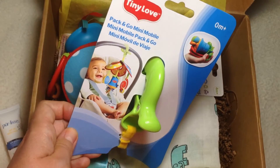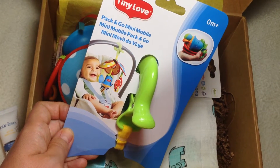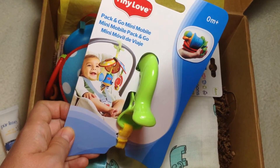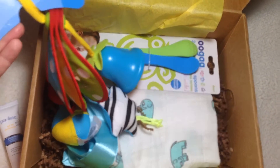The next product is from Tiny Love and this is the Pack and Go Mini Mobile. It's a little car seat clip-on toy — you can see it right there in the picture. It's really high quality and I think it's going to be really fun for babies.